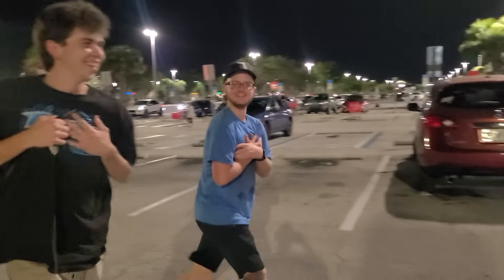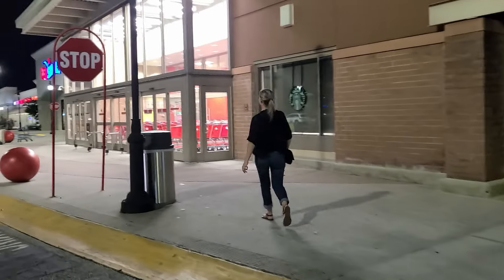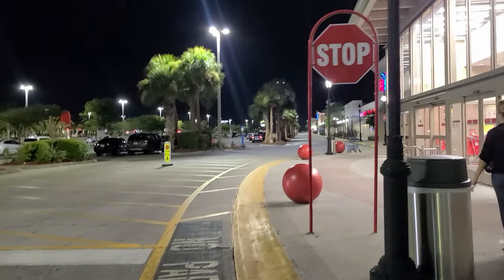All right guys, up next we're at Target. I got my friends here - Kenny and Clayton. You've seen them both in videos, and of course Lisa. Let's see if we find anything inside. Also, sick Thunderstorm. Sick!